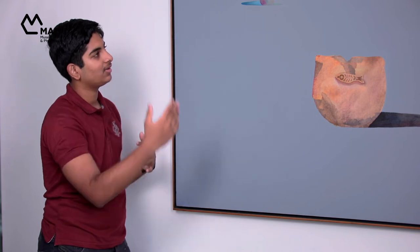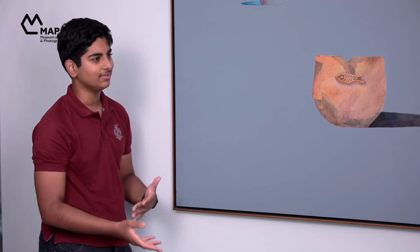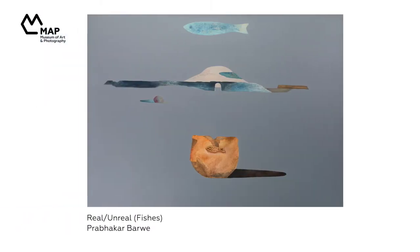That is a very cool interpretation. So if we take that idea forward and you had to caption this painting, what kind of title would you give it? Well, the fish and the ship all go through water, and the fish goes extinct over time. So maybe something like 'the flow of time.' Yeah, like the cycle of life and death. Actually, this work is called 'Real/Unreal and Fishes in Brackets' — that is the title given to it by the artist. And the artist is Prabhakar Barwe.